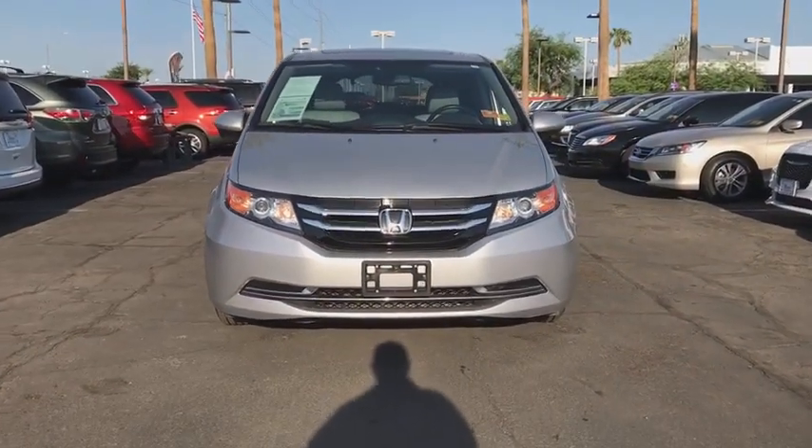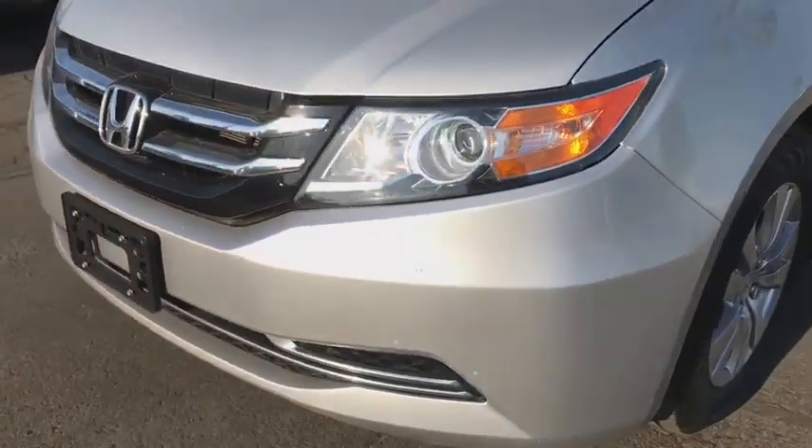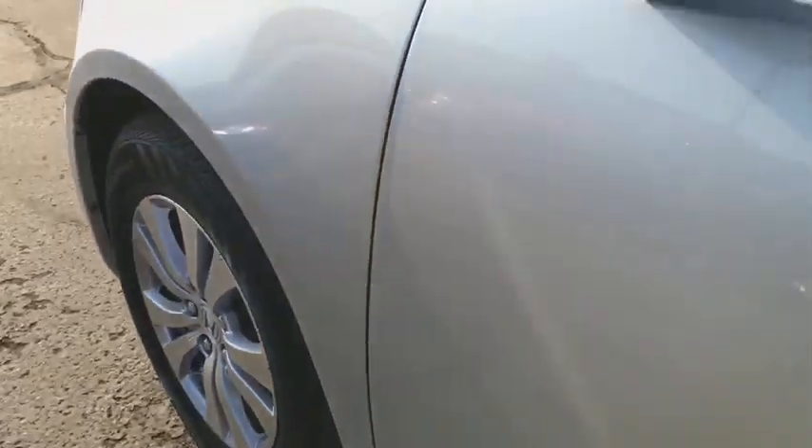Leather-wrapped steering wheel, Bluetooth, power steering, adjustable steering wheel, cruise control, keyless start, aluminum wheels, four-wheel disc brakes, hard disc drive media storage, and auto-dimming rear-view mirror.